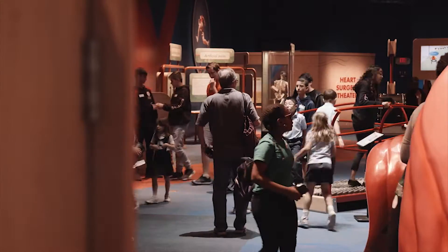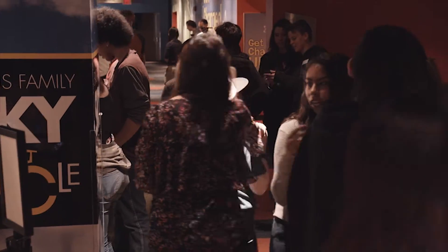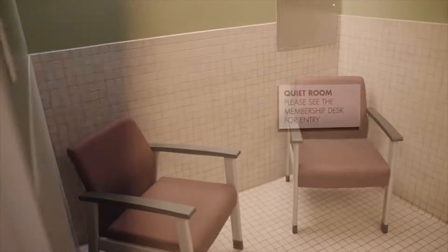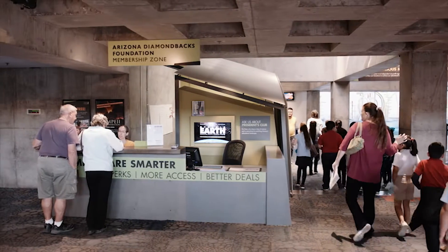Lots of friends like to play and explore at the Arizona Science Center. Jace and Rylan always remember to stay with their grown-ups. If they want to take a break, there's a quiet room near the entrance. Just ask the membership desk for the key.